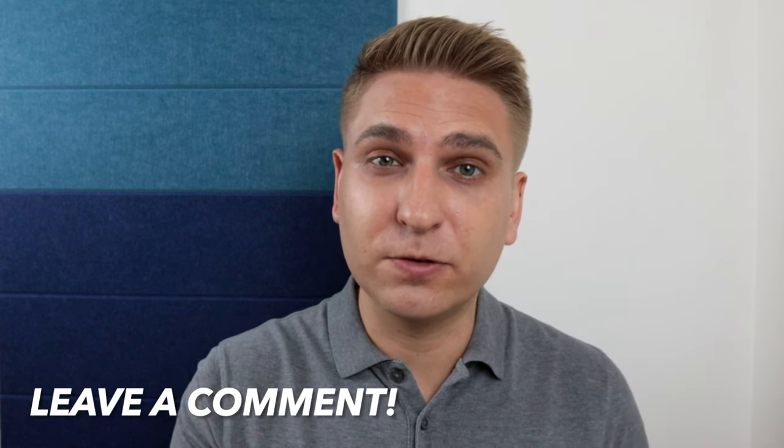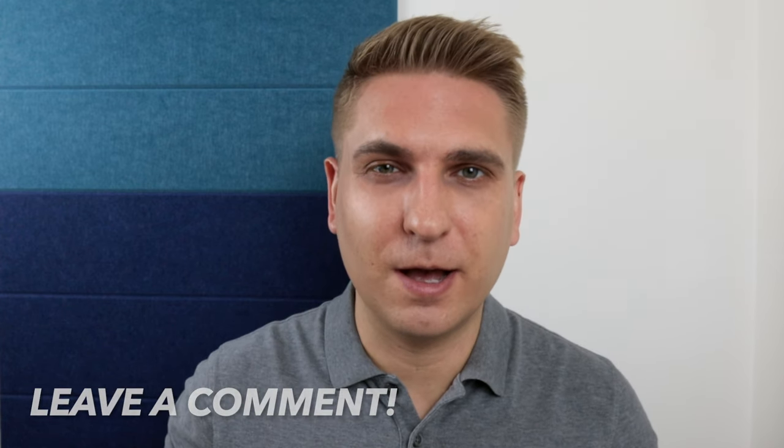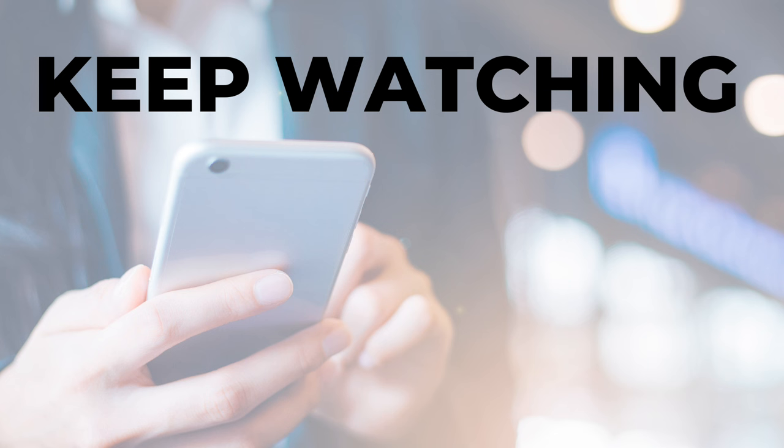If you've also tried Consumer Cellular, let me know your experience down below in the comments. And watch this video next to learn the 7 mistakes to avoid when switching cell phone service providers. Thanks for watching.